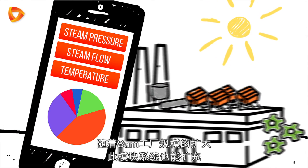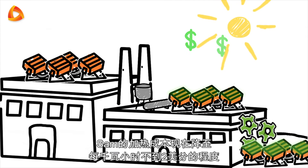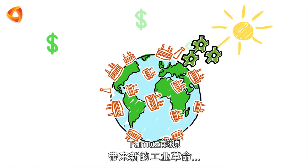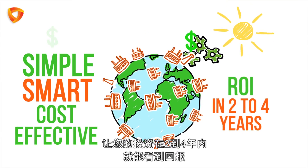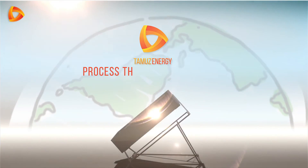The modular system can always be expanded with the growth of Sam's plant. Sam's heating cost is reduced to below two cents per kilowatt hour, and he will quickly see a return on his investment. Tammuz Energy is the new industrial revolution — making sustainable energy simple, smart, and cost-effective with a return on investment in two to four years. Welcome to Tammuz Energy: process heat from the sun.